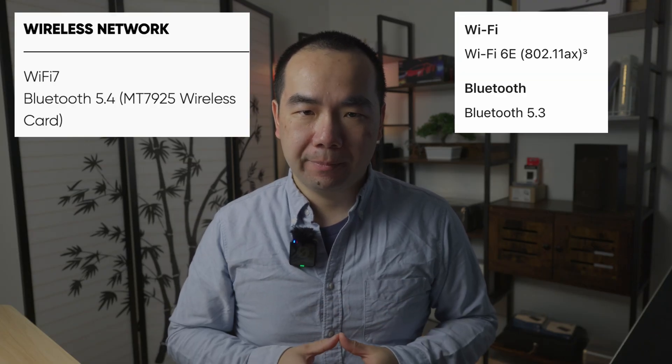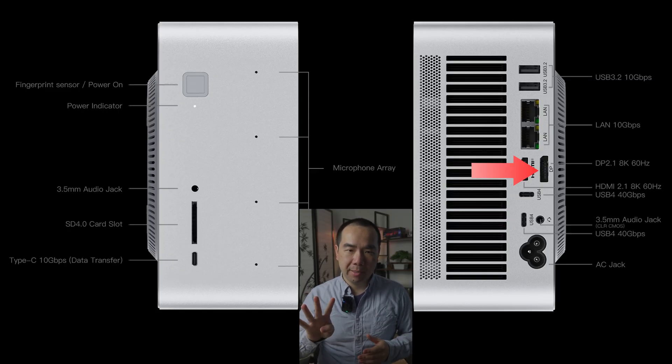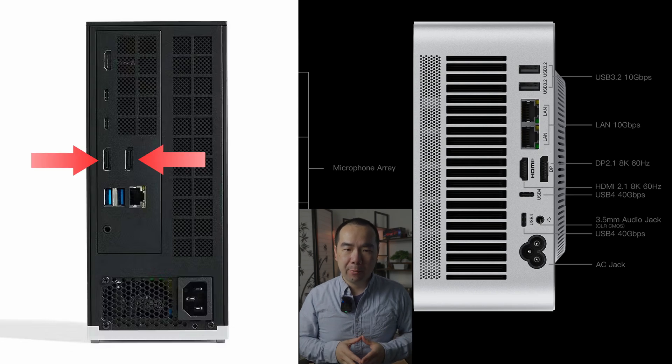Give that like button a press if you're impressed by the dual 10 gigabit ports like I am. Wi-Fi 7 and Bluetooth 5.4 are there for wireless connectivity as well, which beats out the Mac Studio's Wi-Fi 6E and Bluetooth 5.3. The rest of the ports on the B-Link GTR9 Pro are also cream of the crop: you've got an HDMI 2.1, two Type-C USB 4 ports, and a DisplayPort 2.1 port to support up to four displays. The Framework Desktop is the only other offering with a DisplayPort connection, and with two of them at that, but still only supports up to four displays.